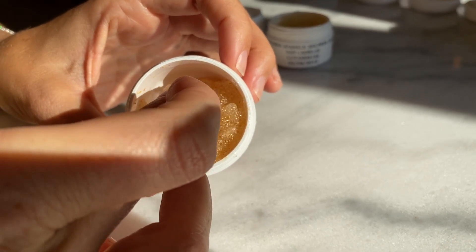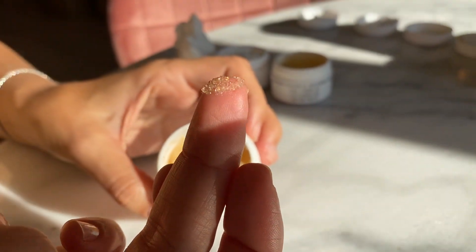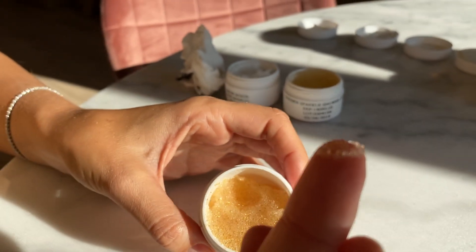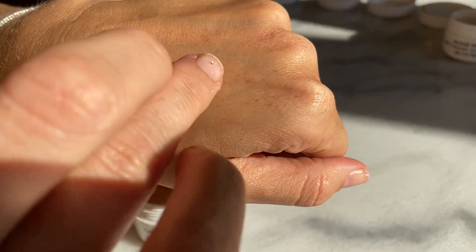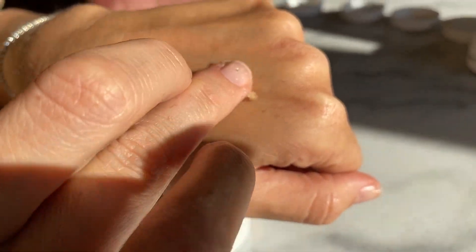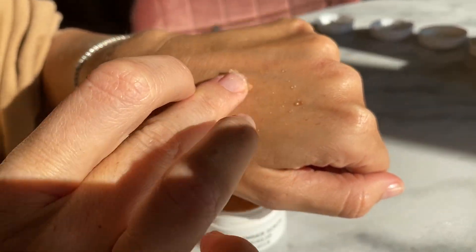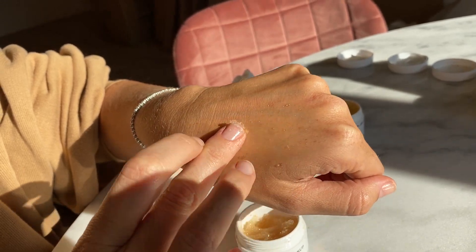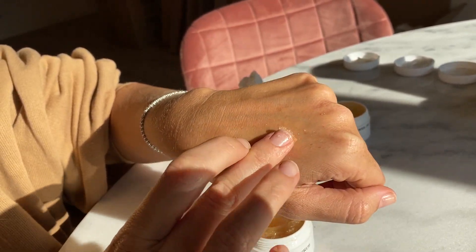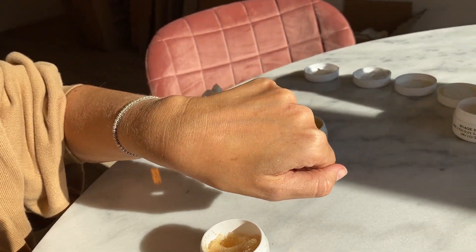You can easily get some out and as you can see there are some transparent particles that contain moisturizing agents as well — they collapse as soon as you rub that on the skin. This is a very delicate scrub and it leaves your skin feeling very soft, very glowy, and gives you a very subtle shimmer.